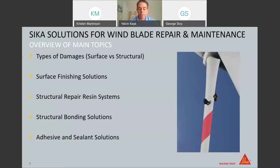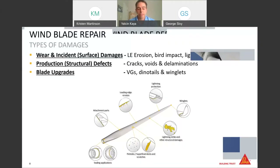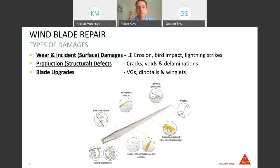The main topics we'll be talking about today are the definition of different damages on the blade, some types of damages where we need to use CECA solutions, surface finishing solutions through to structural repair solutions, elastic sealing and bonding solutions, and some of the benefits and advantages of using these products.